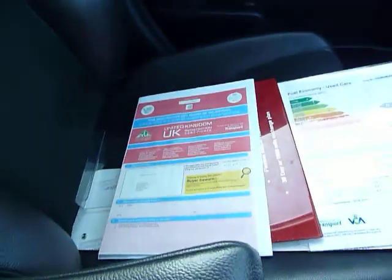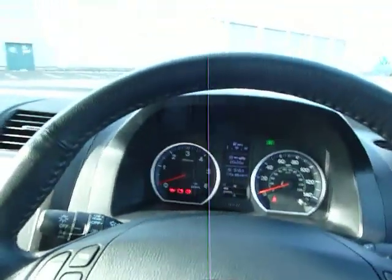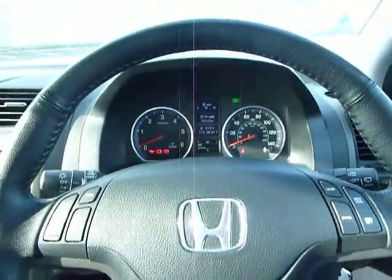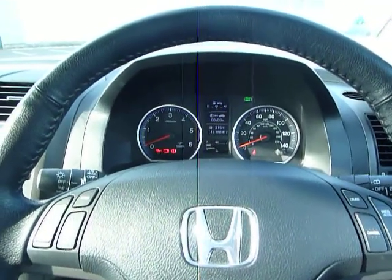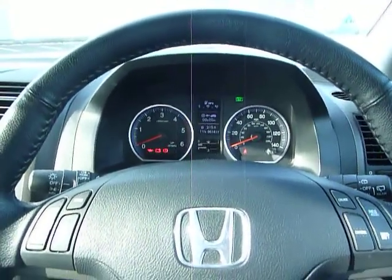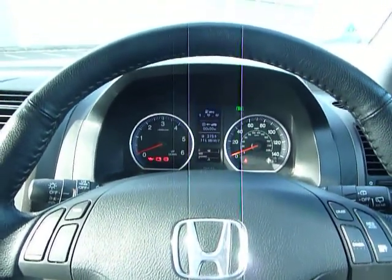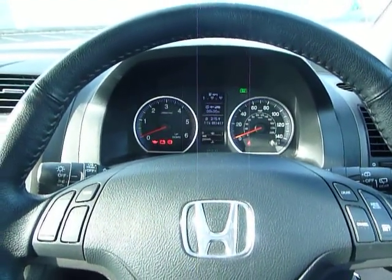This vehicle is one owner from new, full service history, 2.2 diesel, great miles per gallon, and has only covered 51,417 miles currently. If myself, Keith Jones, or any member of the sales team can assist in the purchase or test drive of this vehicle, we would more than welcome you down to Shoesbury Honda. That's myself, Rob Tedcastle, Laura Gundon, and Roy Garner. Bye for now.